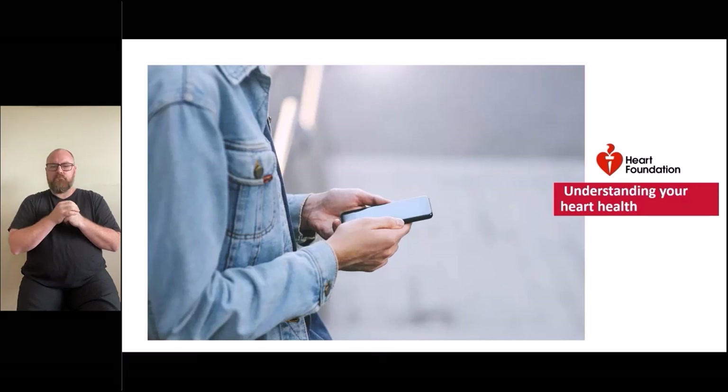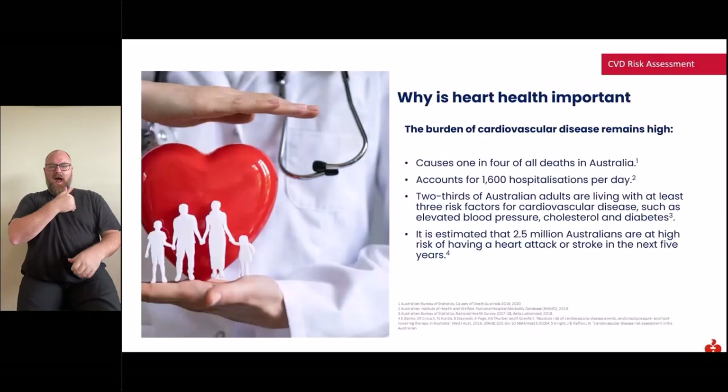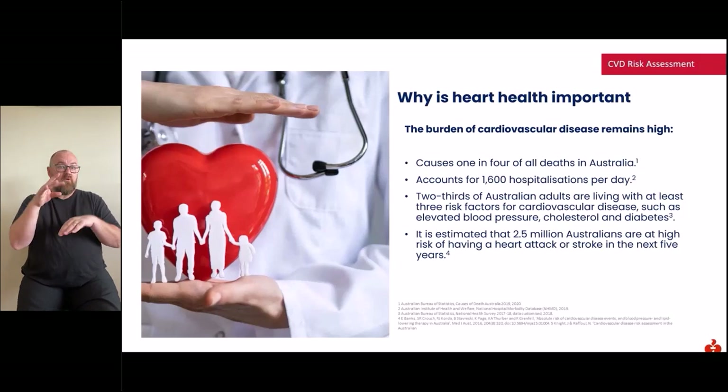So why is heart health important? The burden of cardiovascular disease remains high. It causes one in four of all deaths in Australia and accounts for more than 1,600 hospitalisations per day. Two thirds of Australian adults are living with at least three risk factors for cardiovascular disease, such as elevated blood pressure, elevated cholesterol and diabetes. It is estimated that 2.5 million Australians are at high risk of having a heart attack or stroke within the next five years.